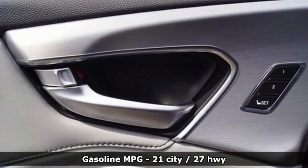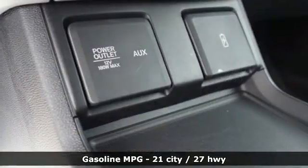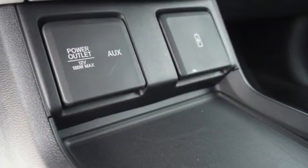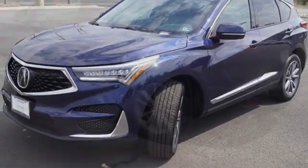You'll look forward to every drive with features like these: intercooled turbo inline four-cylinder engine, four-wheel drive, integrated navigation system with voice activation, Wi-Fi hotspot, and dual-zone climate control.